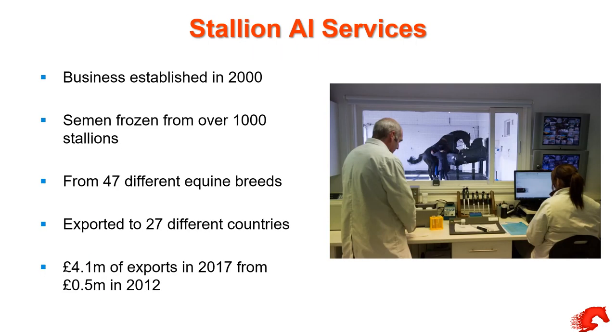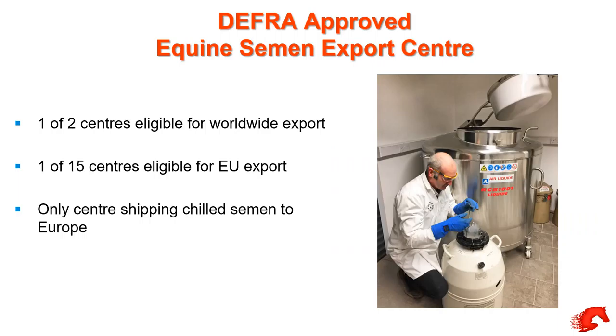The business was established in 2000, although we started actually freezing semen in 1996. We've frozen from well over a thousand stallions — maybe up to 1,200 from over 47 to 50 different breeds. We've exported to 27 different countries, and we are one of two centres in the country with a licence to export for worldwide distribution and one of 15 that can do so within Europe. We're one of the only centres that ships chilled semen to Europe, which means it has to be there within 24 hours.